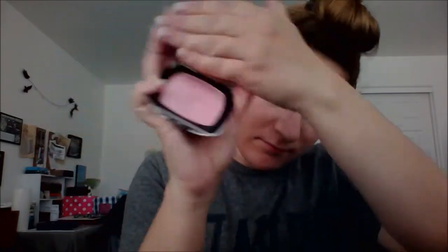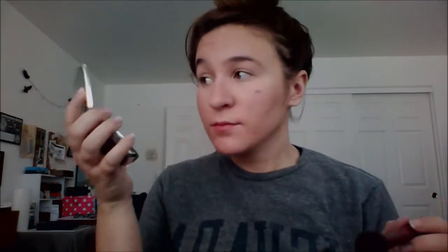Next, I'm going to be using my Bare Minerals Ready Luminizer in Daydream. It's a nice pink blush that also has a little bit of highlight to it, so it kind of serves all your purposes in one without adding extra product. I'm going to use this across my cheeks above the bone, down my nose to highlight, and over my cupid's bow to add definition since I have pretty small lips.